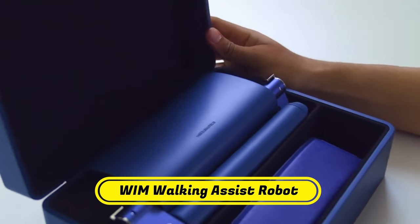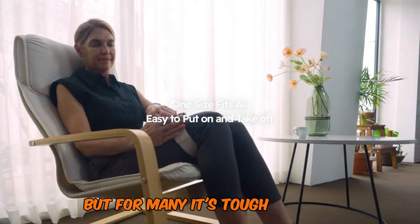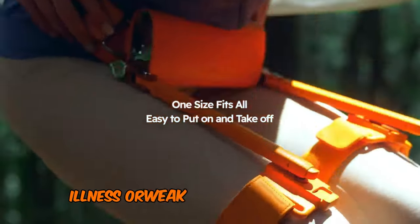Number 9: Wim Walking Assist Robot. Walking is a great way to stay fit, but for many it's tough due to age, illness, or weak muscles.